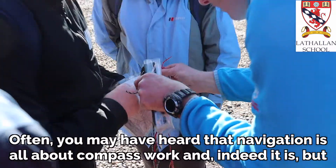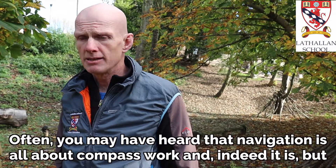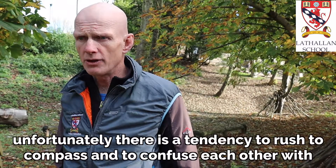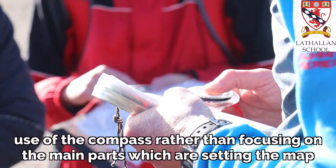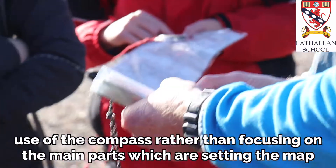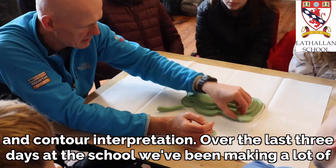Very often you might have heard that navigation is all about compass work — well indeed it is — but unfortunately there's very often a tendency to rush to the compass and to confuse each other with use of the compass, rather than focusing on the main parts which are setting the map and contour interpretation.